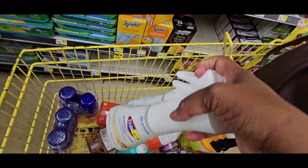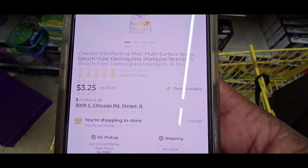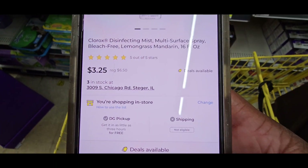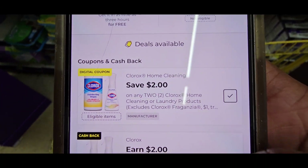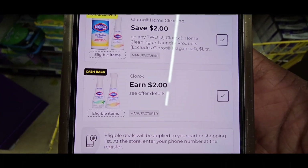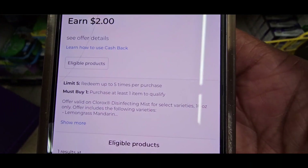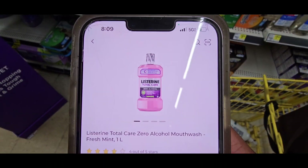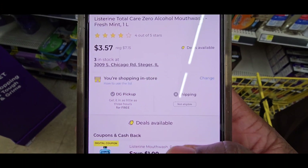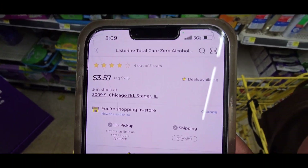I have two of them — I'll let someone else have the other one. There's the Centivia Clorox at $3.25 — it ranked up today. $2 off two, $2 cash back. Hit that and you could do that up to five times. I'm going to get $4 back off those two. There's also a $1 digital coupon, so it is $2.57.